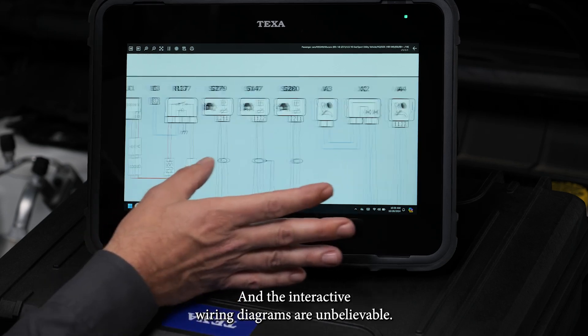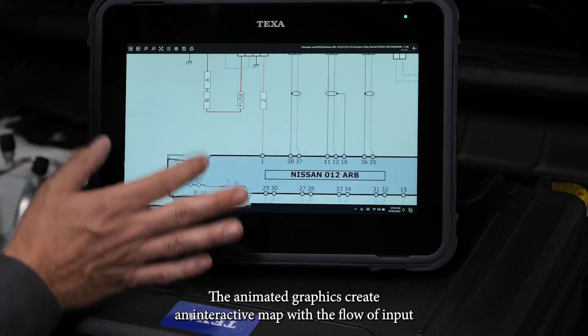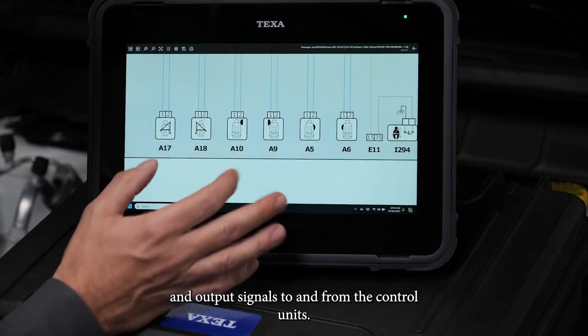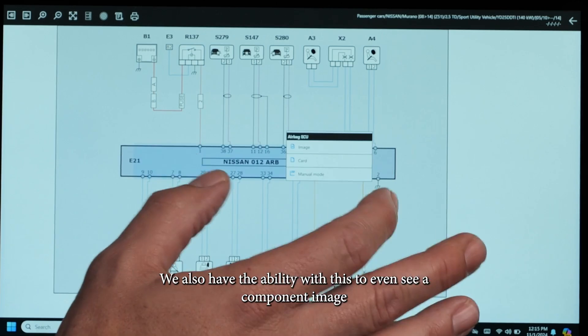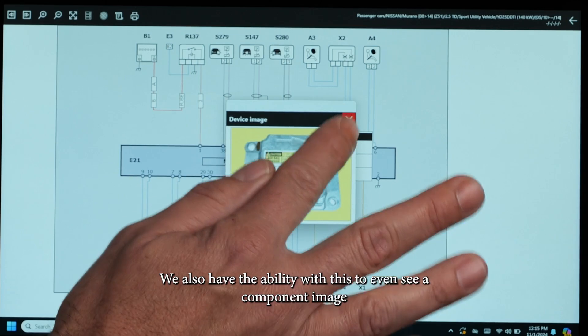And the interactive wiring diagrams are unbelievable. The animated graphics create an interactive map of the flow of input and output signals to and from the control units. Not only do we have power and supply lines that we can see on these wiring diagrams, we also have the ability to even see a component image.